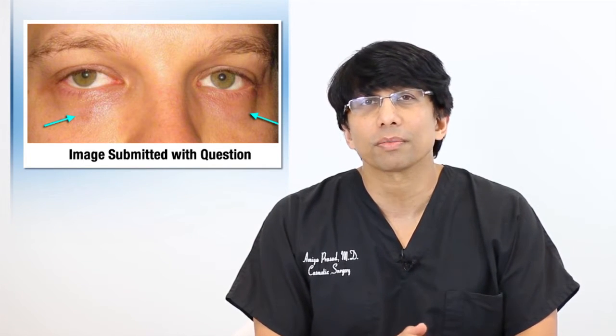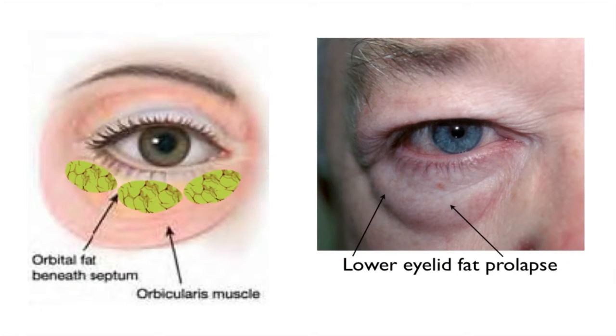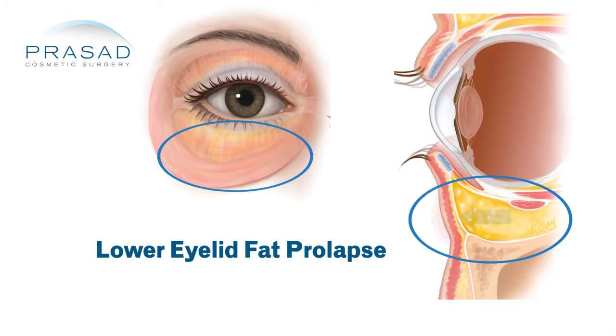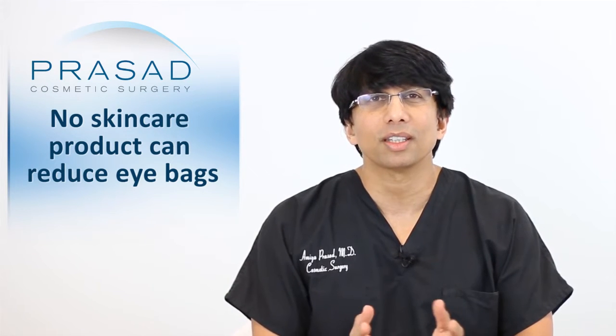To begin with, let's understand what the puffiness is. The puffiness represents something called lower eyelid fat prolapse. Lower eyelid fat prolapse means that the fat that's normally around the eyes pushes forward, creates a bulge, and is constantly there. It can be asymmetric, and because it's a fat pocket, it's something that's not amenable to topical treatment such as the use of creams or anything else.